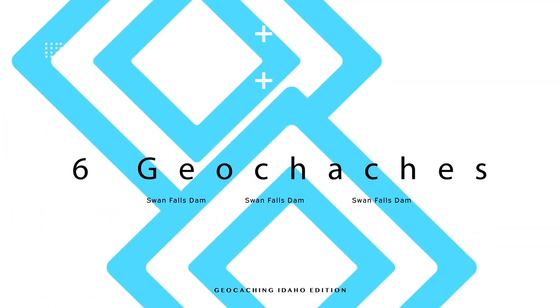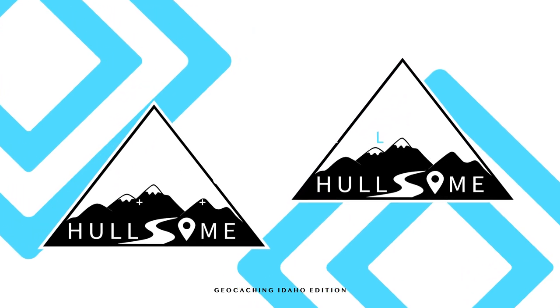We are at Swan Falls Dam in Idaho. We're out geocaching and we're gonna find six of them right now.